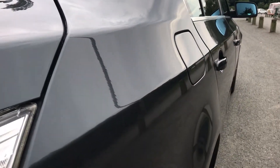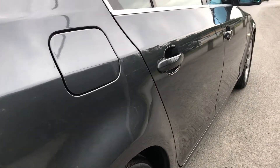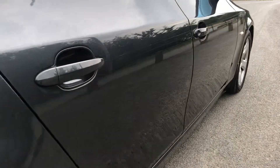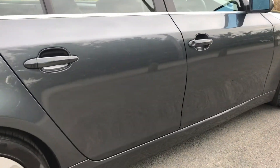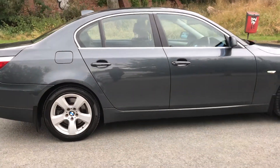And there you have the driver's side, which again is in great condition, with no marks, no dinks, and no dents or scratches.